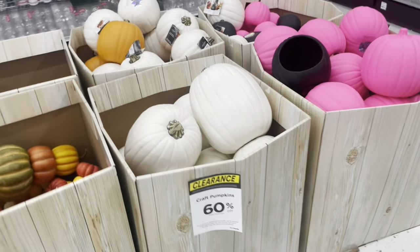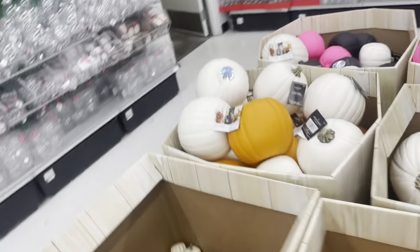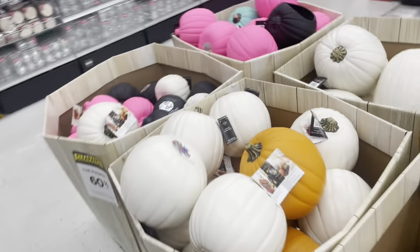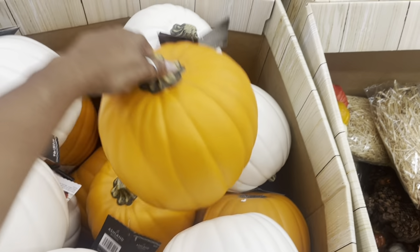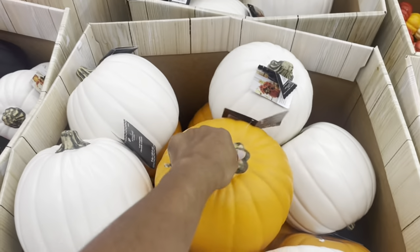Pumpkins — crab pumpkins, 60% off! I think I'm going to buy one of these for next year because the squirrels destroyed my real pumpkins this year.